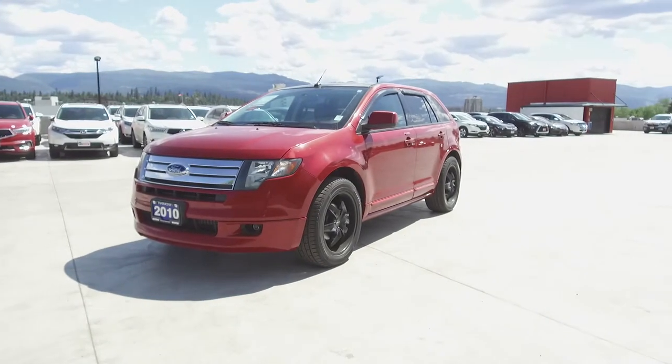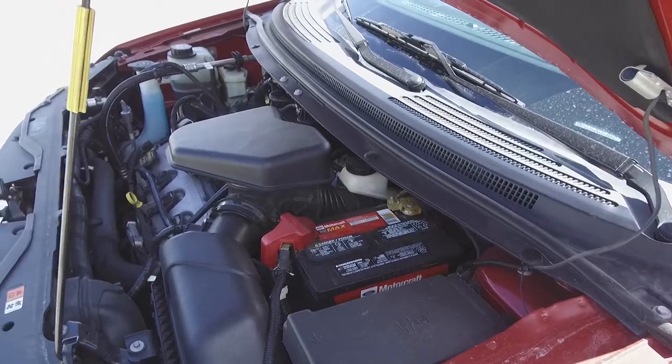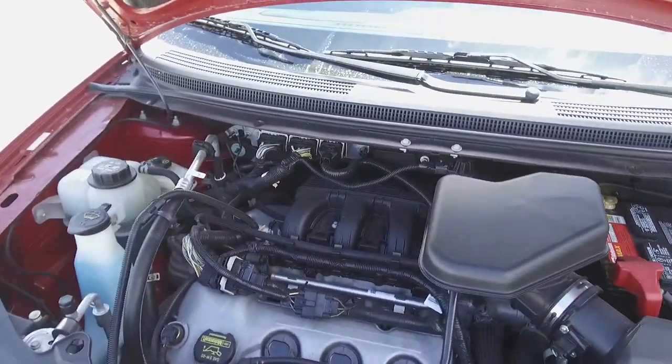Hi, my name is Chris from Harmony Honda, and we're taking a look at a pre-owned 2010 Ford Edge Sport. Under the hood, we have a 3.5 liter V6, which produces 265 horsepower.